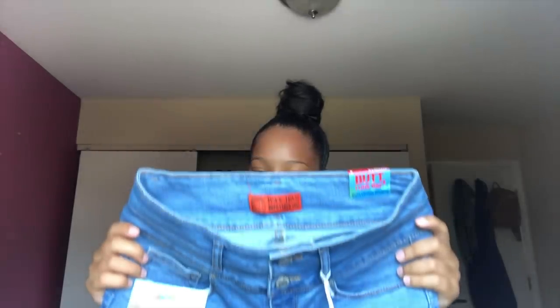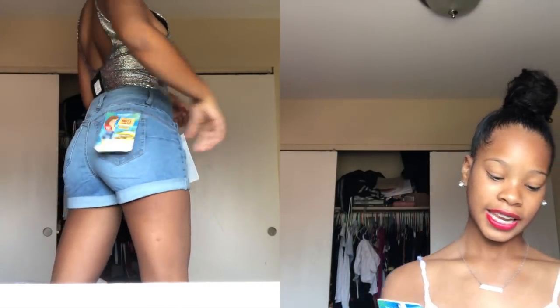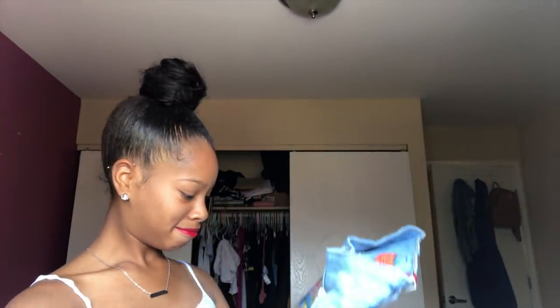Next I have these jean shorts. I don't know if I ordered these in a small or extra small, but they sent me them in a small so hopefully they fit. They're light wash jeans and it says 'But I Love You' on them. Oh — these are push-up shorts! Okay, thank you, everybody give me a booty because yes, I need a butt! I'll probably try these on together with the crop top.